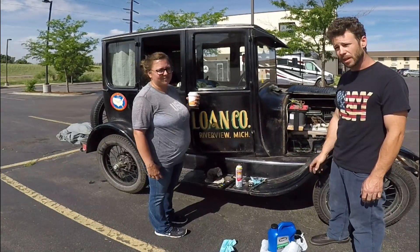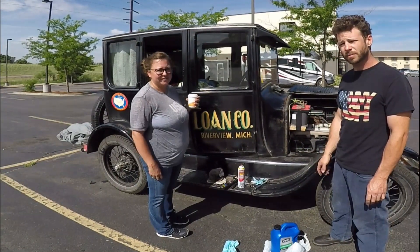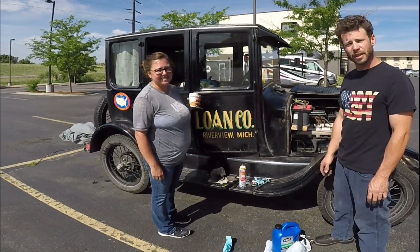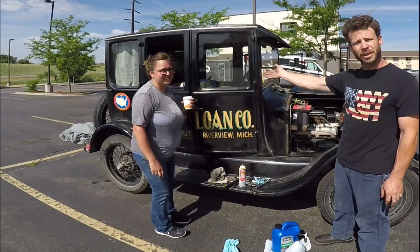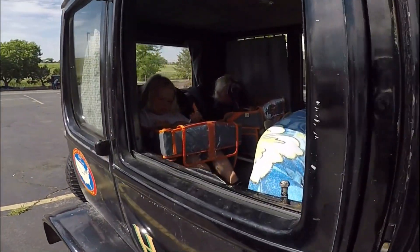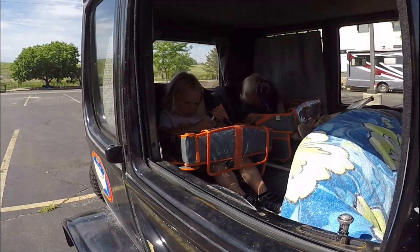Are you enjoying the trip? Yes, definitely. The boys are having fun! They seem to be. Thank you so much for sharing. As you can see, this is what they do when the car is not running — they're in it, hanging out. They're obviously very comfortable and I love it.